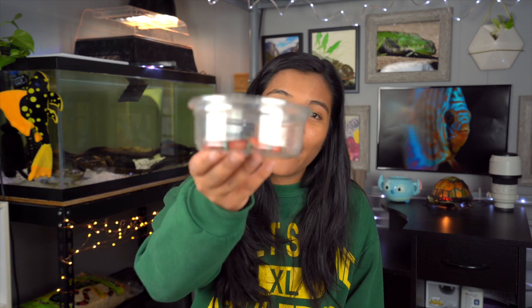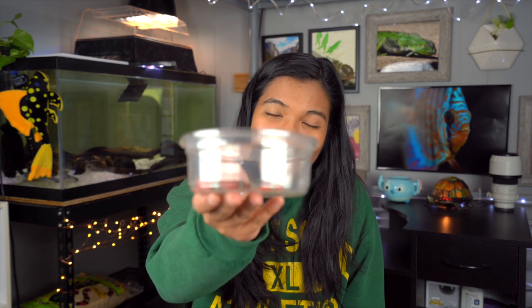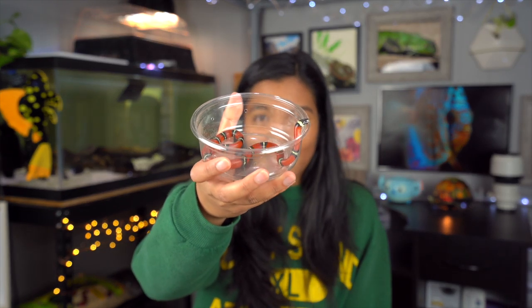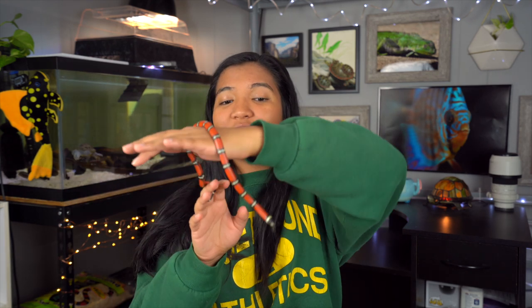What is up guys, it is the turtle girl! Welcome to the channel, or welcome back to the channel. Today is a very exciting video — we are talking about my new pet snake. Look at that beauty, say hello to the world!